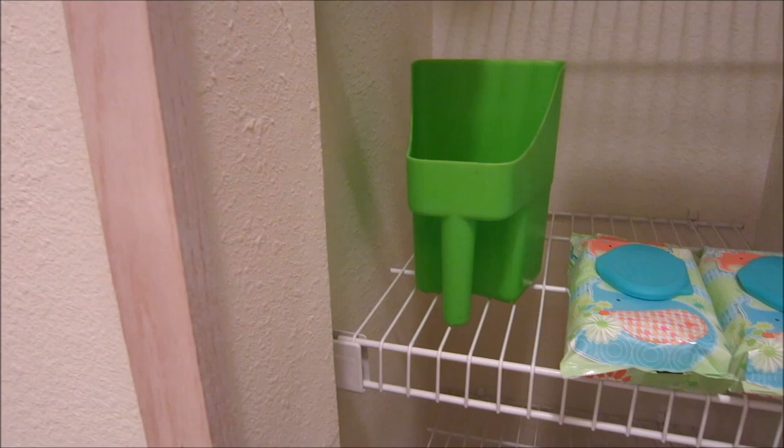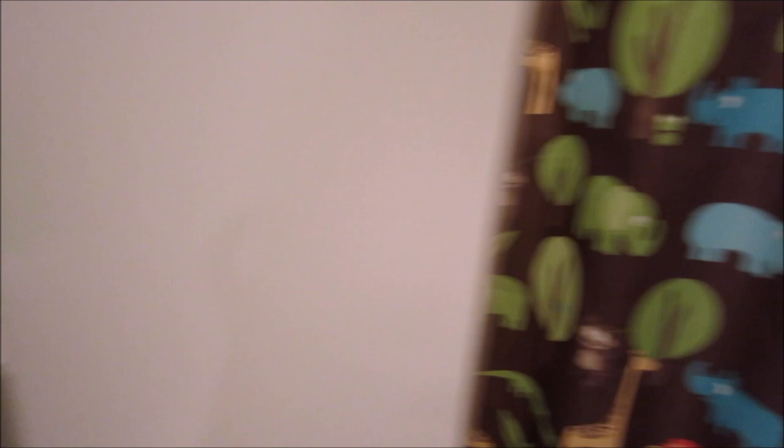Anyway, that's about it — it's a pretty simple, small bathroom, but it was the only one I hadn't messed with yet. Hopefully when we get to our new house I can show you how I decorate that one. Thanks for watching — bye guys!